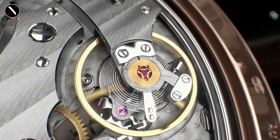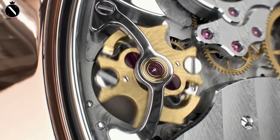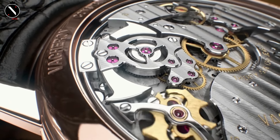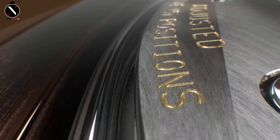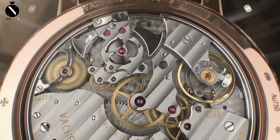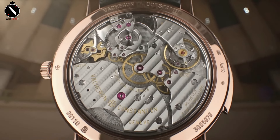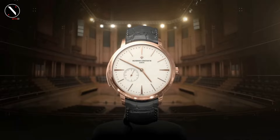Inside, the Patrimony houses the Caliber 1400, a manual winding movement that showcases Vacheron's dedication to traditional watchmaking. Through the case back, you can admire the Geneva Seal certified finishing, including polished screws and beveled bridges. It's as much a work of art as it is a precision instrument. If you're looking for a dress watch that embodies heritage, craftsmanship, and modern luxury, the Vacheron Constantin Patrimony is a brilliant choice. It's an elegant statement piece that speaks volumes without being loud.